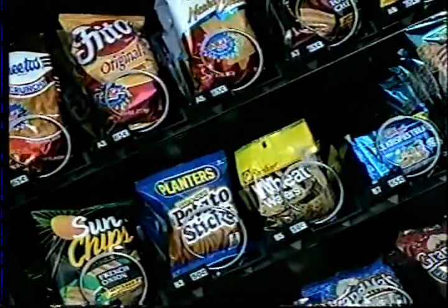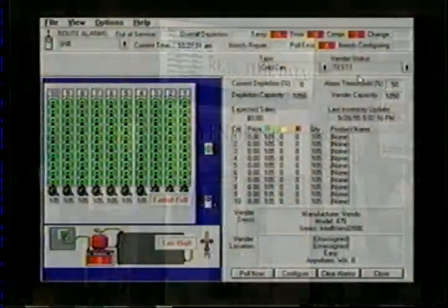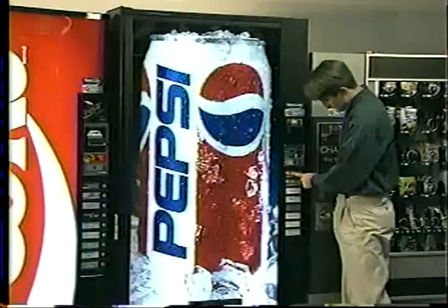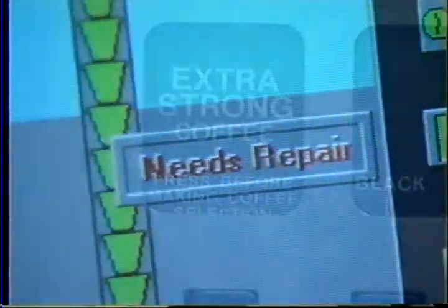Defined by the vending industry, designed by real-time data, VendLink is the first and only wireless information system that gives you complete control of your business right from your office. What's selling, what's not — maximizing sales and minimizing costs. VendLink provides a direct view into the real-time status of your vending machines.